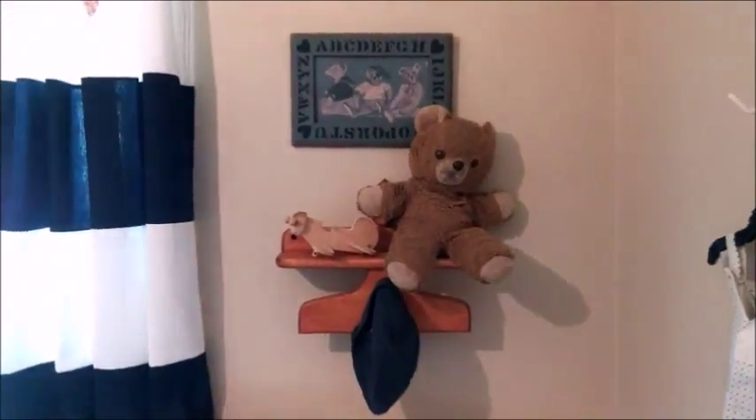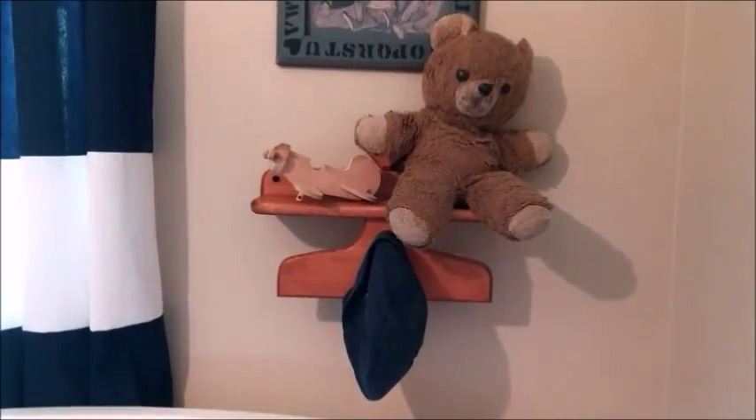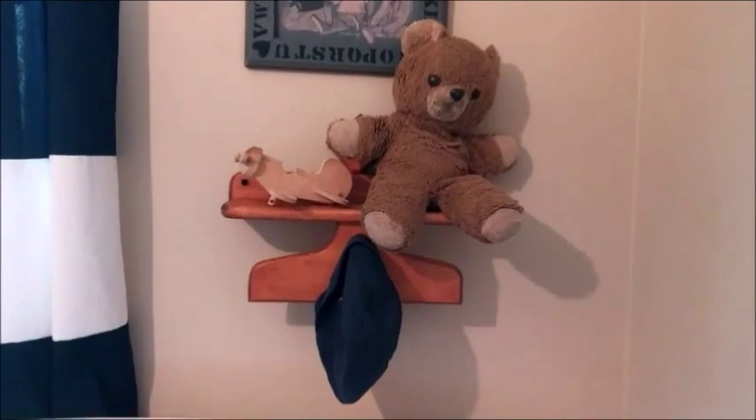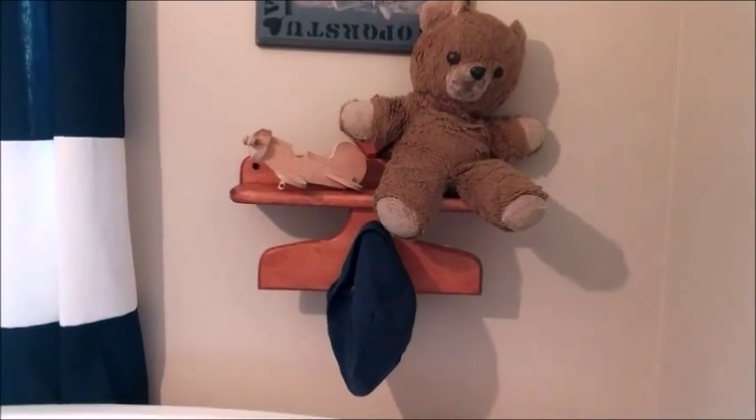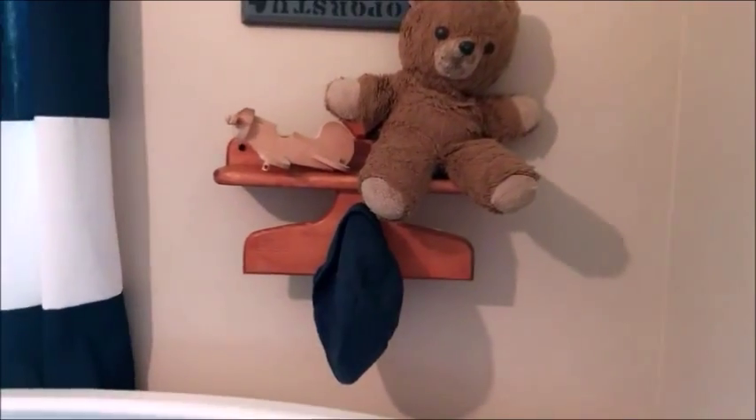Over here on the wall, that wooden shelf was actually made by my husband when he was in Boy Scouts. And then sitting on top of it is his teddy bear from when he was a child, a little wooden airplane that was his when he was a child, and his little hat.